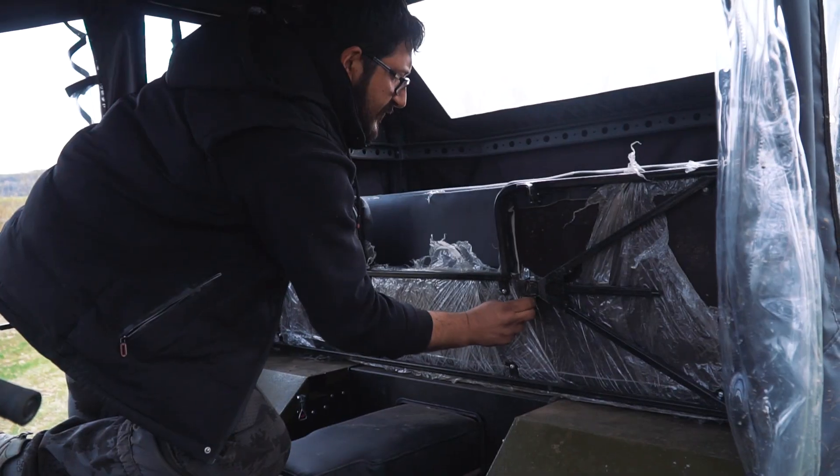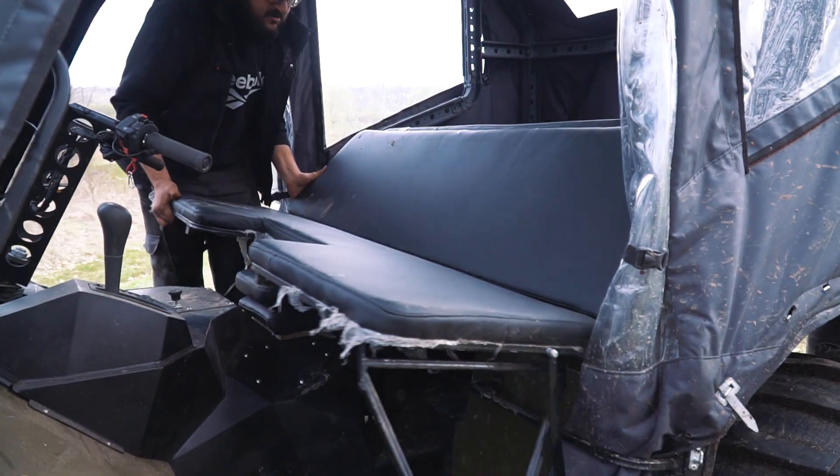By the way the seat can be transformed into a flat platform providing comfortable sleeping berths. The cheaper model also has such a feature, though the seat there is not so comfortable as we can see.